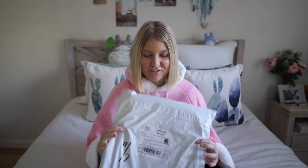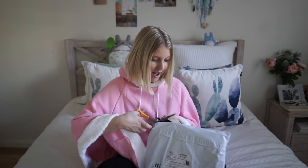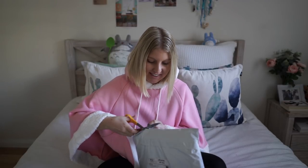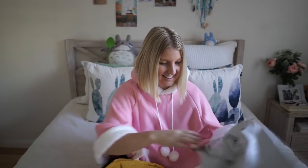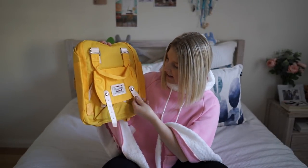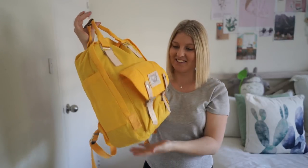Thank you so much. So the last thing I got from the Juku store is another bag. I've wanted to get a bag like this for such a long time, so I'm so happy this was there. I love the color. It came with a little pencil case — so cute! I really like it. This is definitely a winner. I really love that one. I can't wait to start using it.